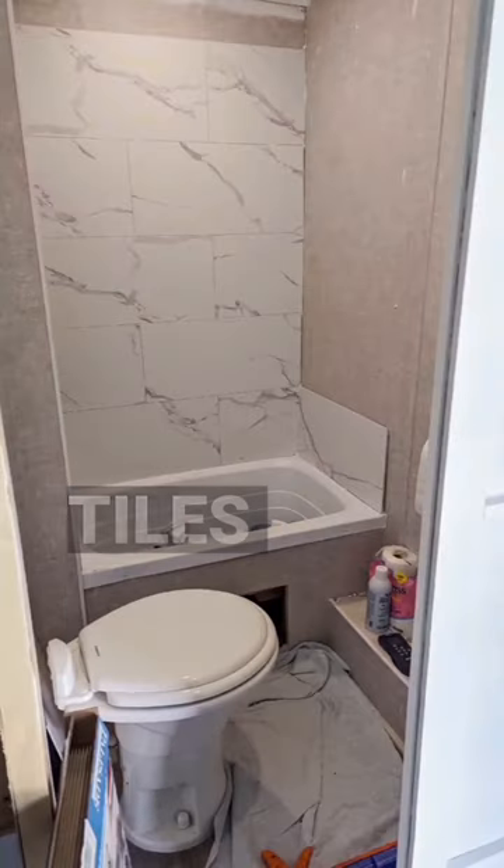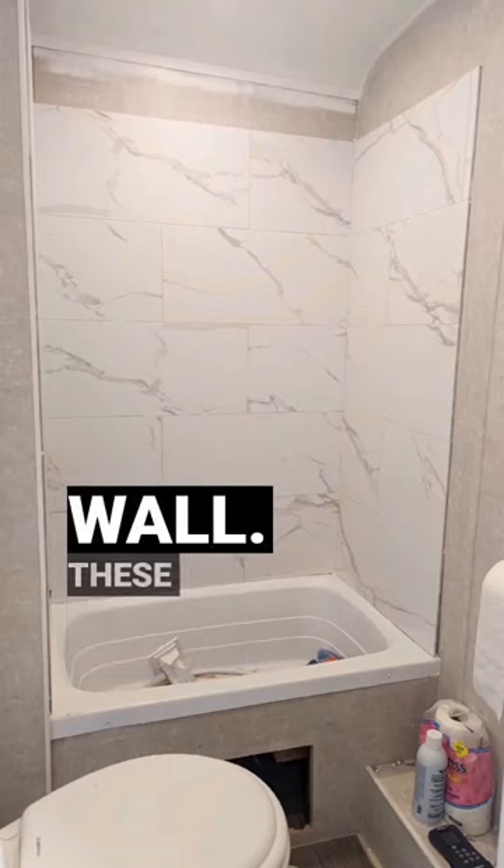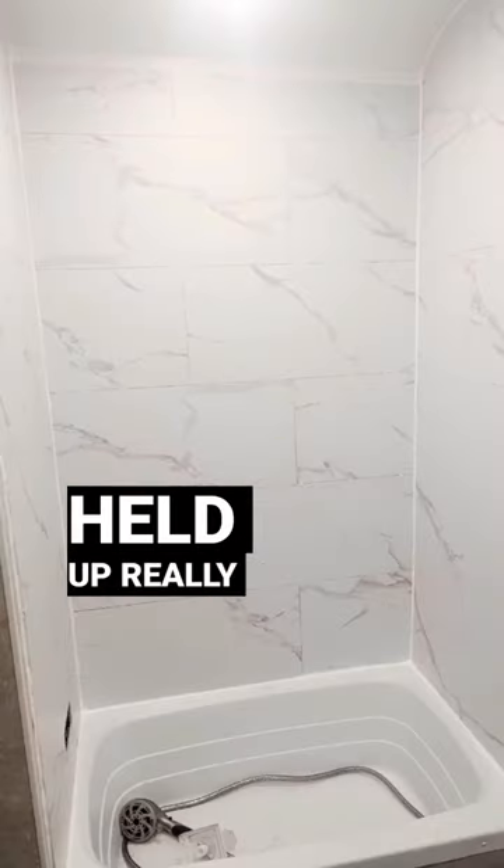We used these Carrera marble wall tiles from a company called Duma Wall. These are the same tiles we used in our last RV, and they held up really well.